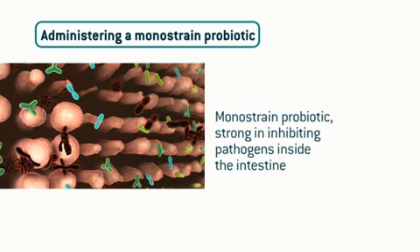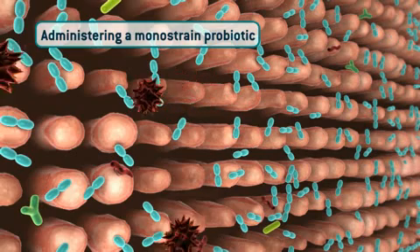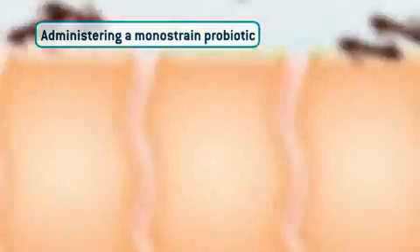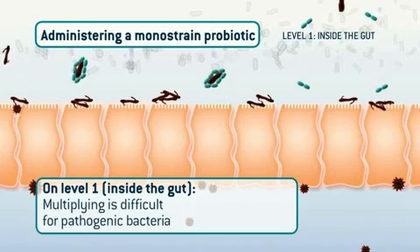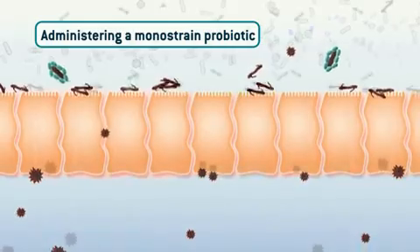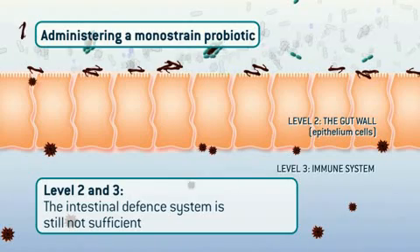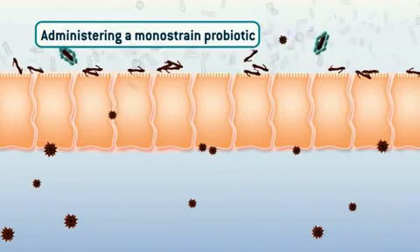In biology, almost every problem has a solution, and this story is all about biology. So let's start administering a mono-strain probiotic — to be precise, one that is strong in inhibiting pathogens inside the intestine. On level one, inside the gut, life gets hard for the pathogenic bacteria and multiplying is almost impossible. However, administering a mono-strain probiotic neither affects the free translocation of pathogens through the junctions of the gut wall, nor does it trigger the immune system to produce immunoglobulin A molecules. So there is no improvement on levels two and three.